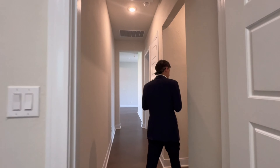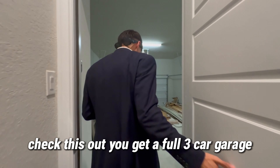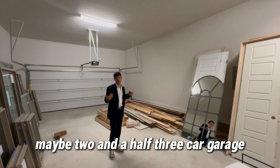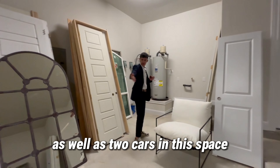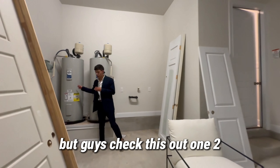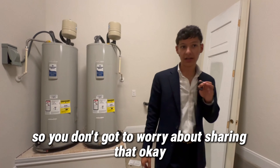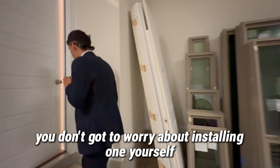You're probably wondering what does the garage look like — let's take a quick peek. You get a full three-car garage. It's actually like two and a half to three car — there's a tandem that kind of extends out right here, so maybe you could fit a motorcycle as well as two cars in this space. Two water heaters — so you can run the hot water for different people at the same time, it's not going to get cold too quick. They already put the garage door opener in there so you don't got to worry about installing one yourself.